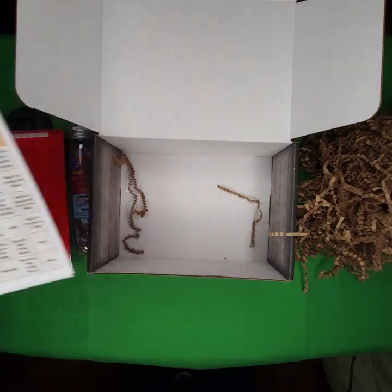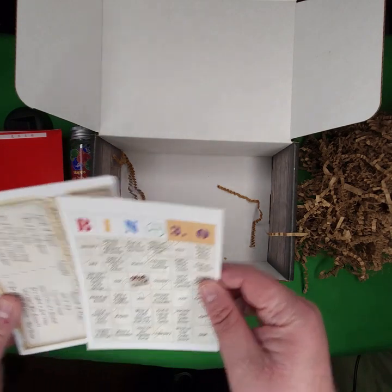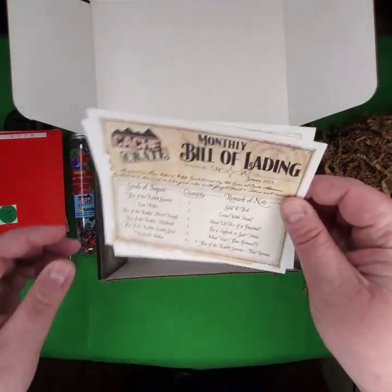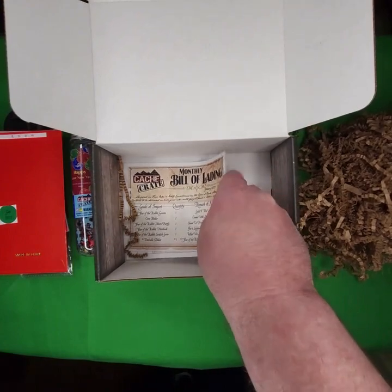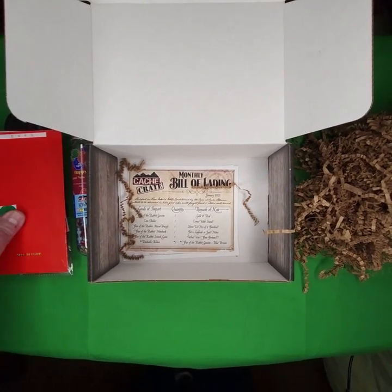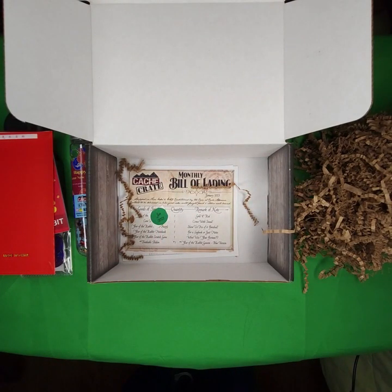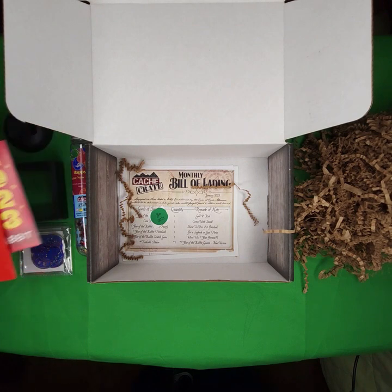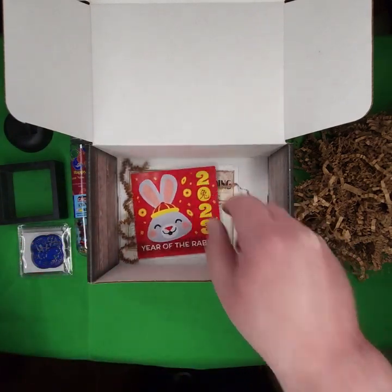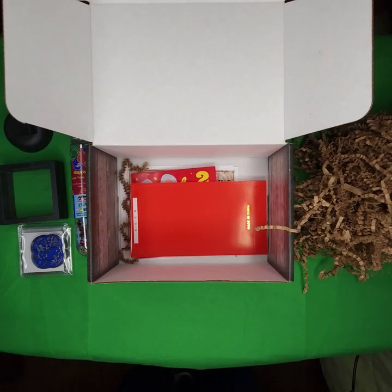Thank you for tuning in. I appreciate you being a part of my broadcast — pre-recorded in this case. Hope to make them live at some point in the future. That is the unboxing of the January 2023 Cash Crate from Cash Advance. Thank you for listening. I'll post a link to the Cash Advance website so you can get one yourself if you wish. Y'all have a great time out there. Be safe on the trails and happy caching. I am WJR Geocaching 79.